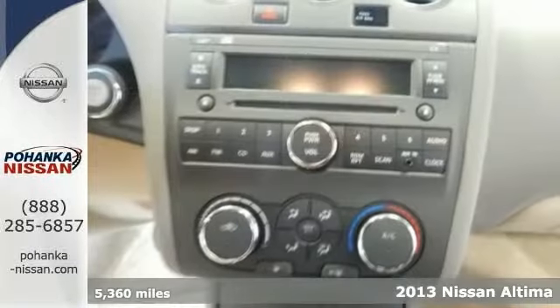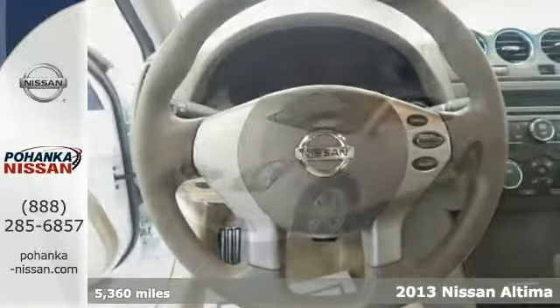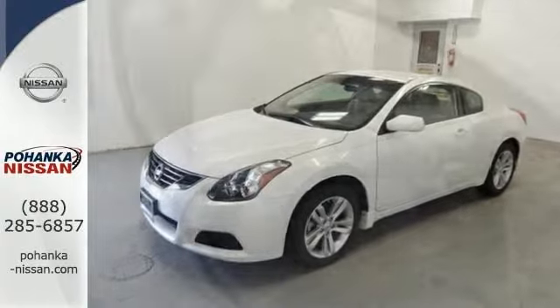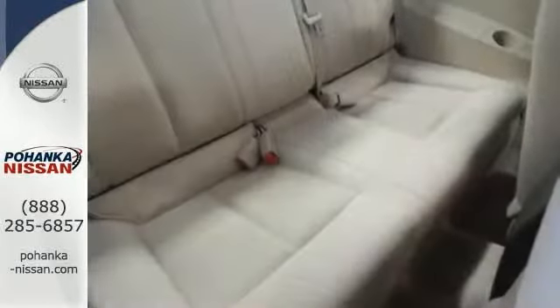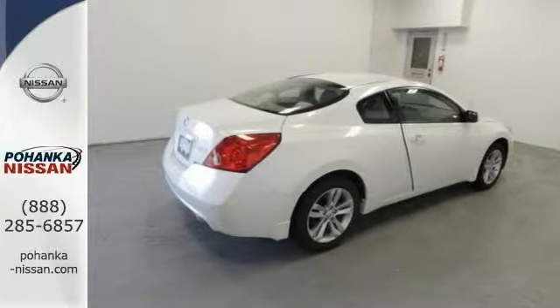Save your hard-earned cash for the fun stuff in life instead of flushing it down your gas tank every week. It's certified with a factory warranty. It's a 2013 Nissan Altima. It's got alloy wheels, steering wheel controls, and an auxiliary audio input. You need to see it in person. Come in for a test drive.